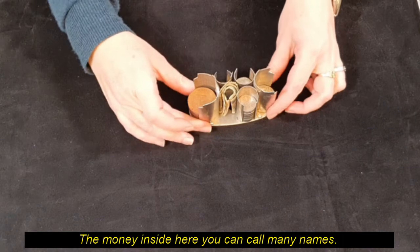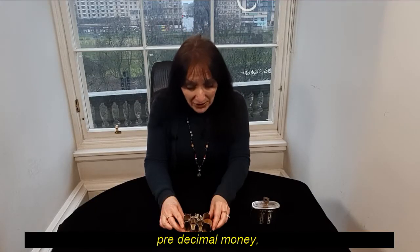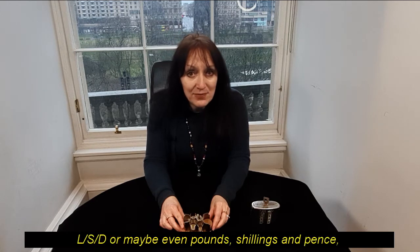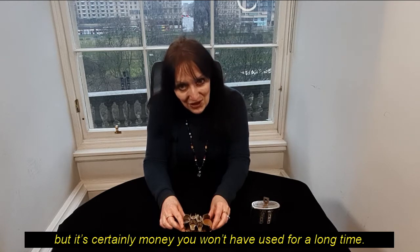The money inside here you can call many names. You might call this the old money, pre-decimal money, LSD, or maybe even pounds, shillings and pence. But it's certainly money you won't have used for a long time.